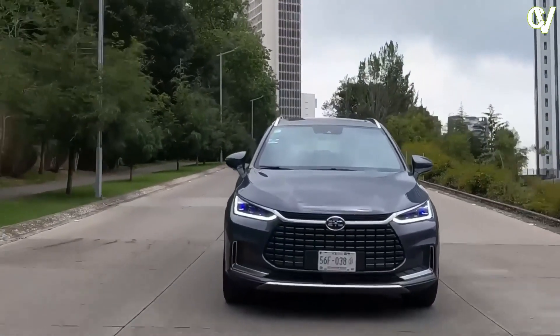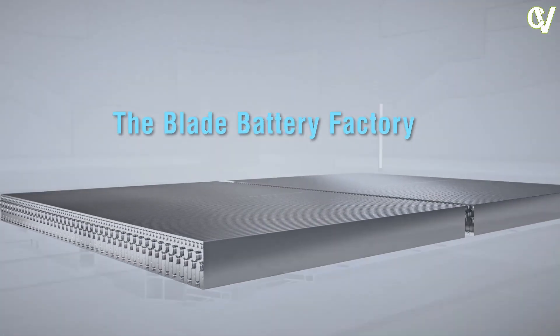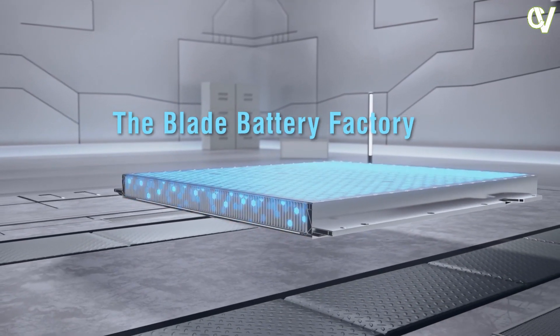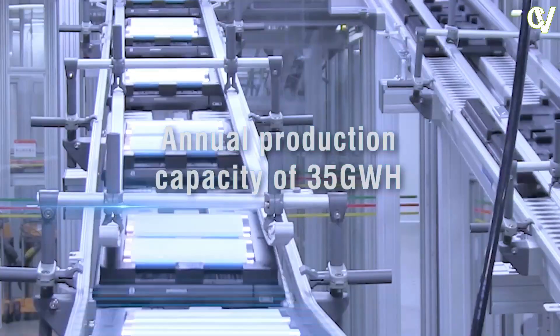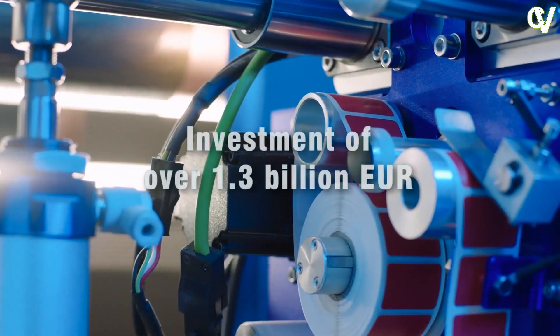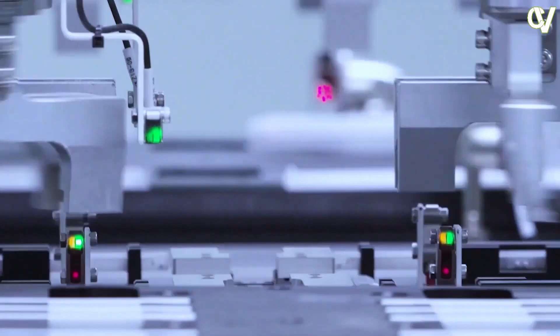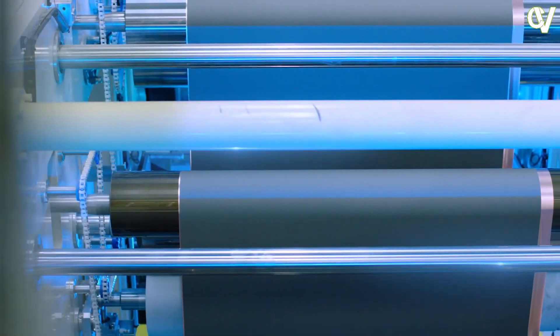A further feature of the Blade Battery is its fast charge capability. The BYD Tang can be recharged from 30% to 80% in just 30 minutes, thanks to DC charging of up to 110 kW. BYD provides an 8-year warranty on the power battery or 160,000 km, retaining at least 70% capacity.